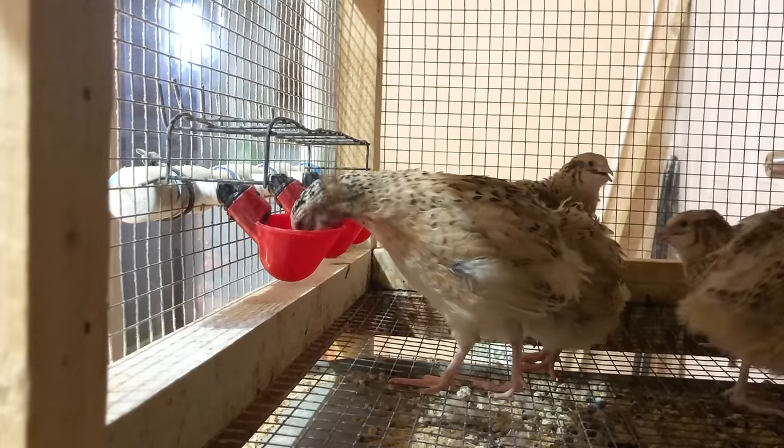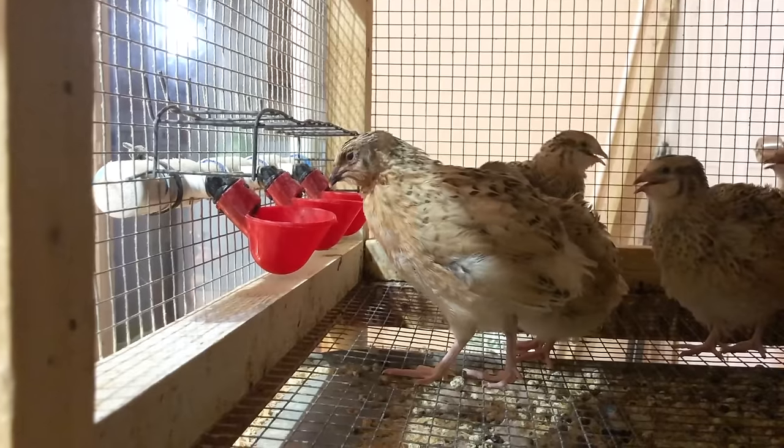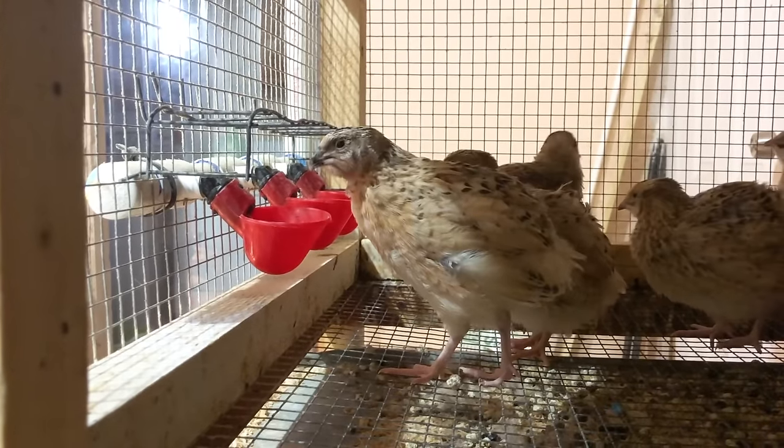Once they get around three to four weeks old they're old enough to go into a grow-out pen and learn to use the automatic watering cups. So you've got your caging set up, your waterers and feeders ready — you're pretty much ready to order your eggs. But prior to ordering eggs you do need to make sure that you have a way to hatch them. There are several entry-level incubators you can pick up for under a hundred dollars that work out really well.